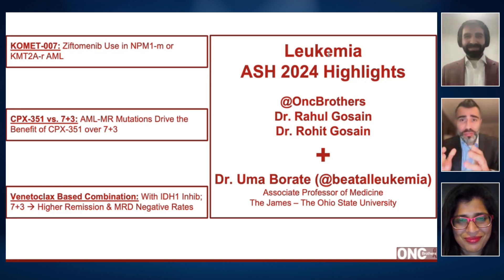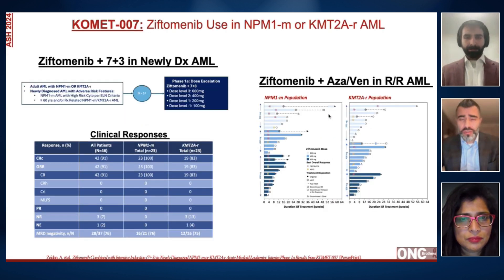For the next 15 to 20 minutes, we're going to be touching on multiple studies, starting out with the first study on menin inhibitor Comet 007. The last two studies will be focusing on induction therapies — one with CPX351 and the other with AZA/venetoclax-based therapies. To start off with our first study, Comet 007, a very interesting and catchy name — it's a phase one study on menin inhibitors, Ziftomenib.